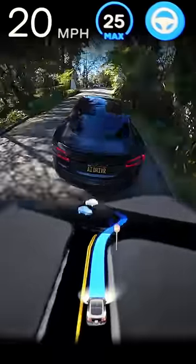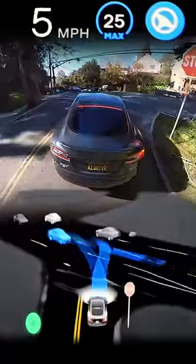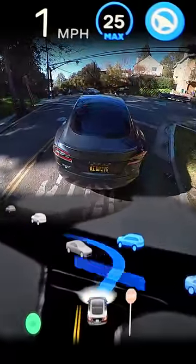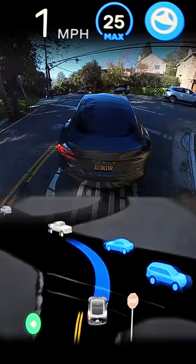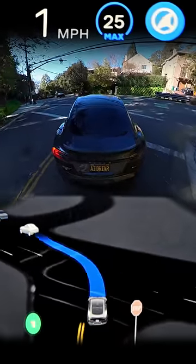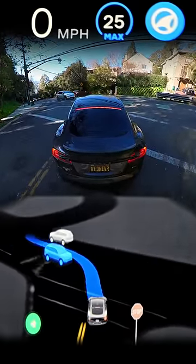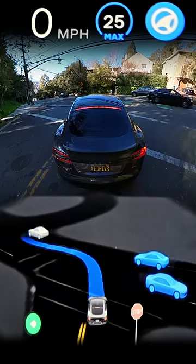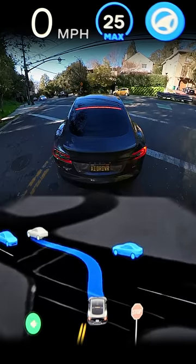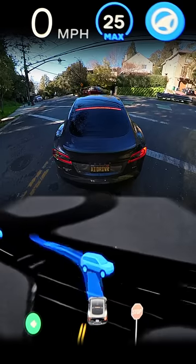Coming up, we have a pretty tough unprotected left turn to make without a lot of visibility of traffic approaching from both sides. You can see Autopilot starts creeping forward, trying to go as far as it possibly can without obstructing traffic to get a better view of the situation. But there are so many cars approaching that there are just no good opportunities to make a move. And there's also a barrier and some trees on the right-hand side that obstruct our view even more.